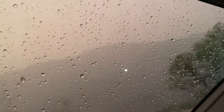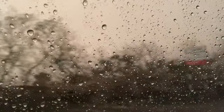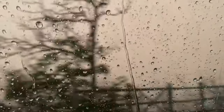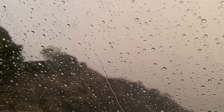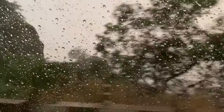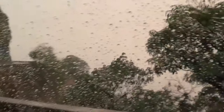Again on day 2, it was raining when we were coming back from the fort, and it was raining incredibly heavily. That was the end of day 2.